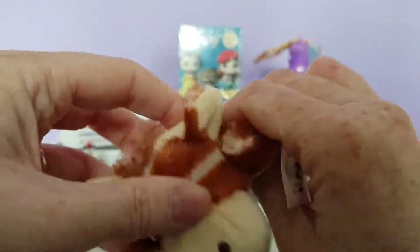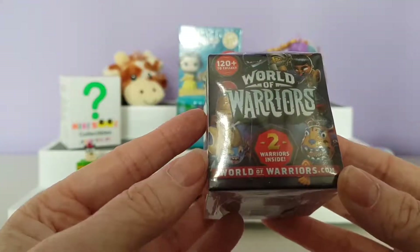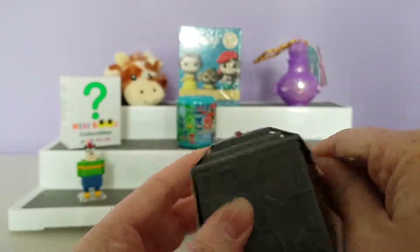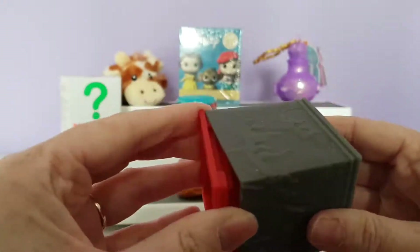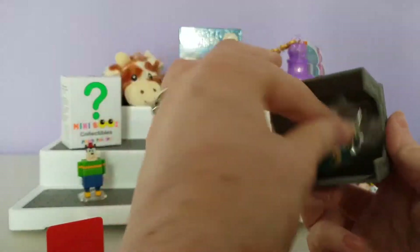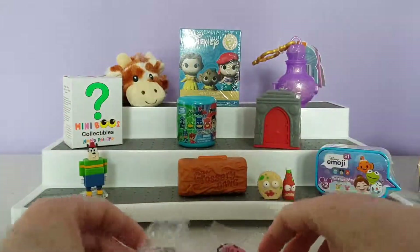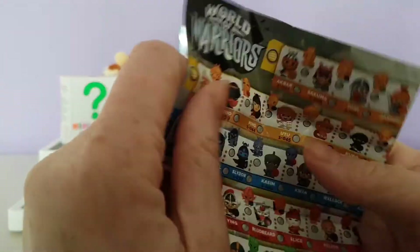Next up is the World of Warriors — this comes with two warriors inside. I believe this was a game online and they brought out figures for it. They all come in these little rooms. I'm not sure how to open it — I think the bottom comes off. This is nice to keep and play with in a little scene. Here are our figures, and this is the checklist.